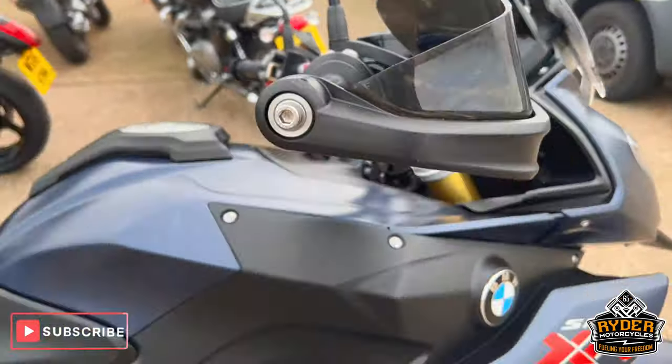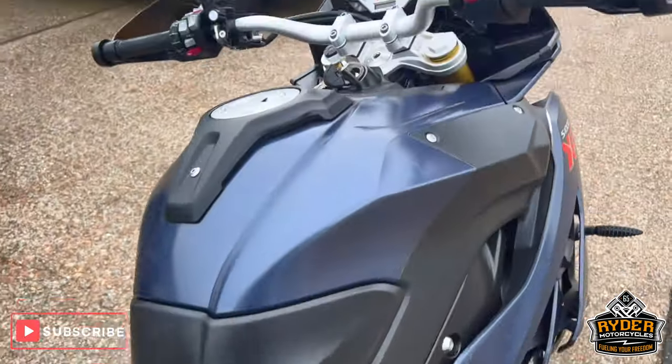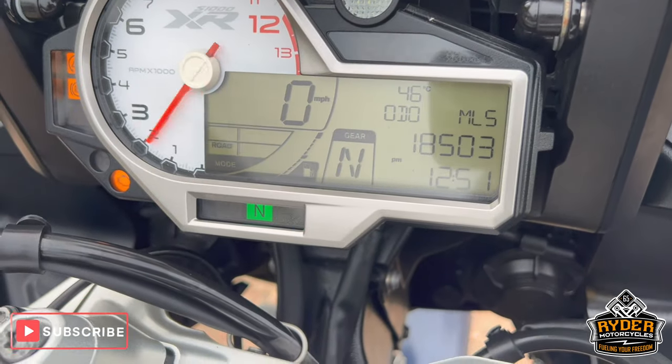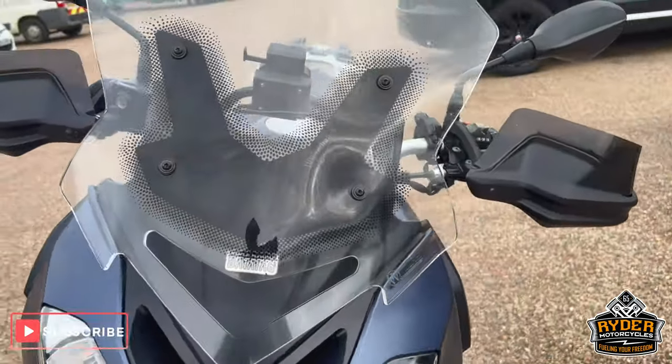Just arrived in stock today — it's this really nice BMW S1000XR, a 17 plate with 18,503 miles. The bike's yet to have a valet; this is just a brief walk-around video to show you the bike.